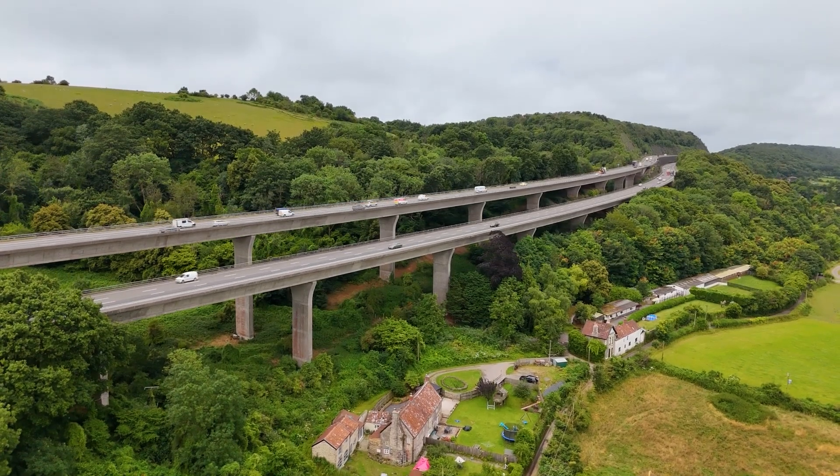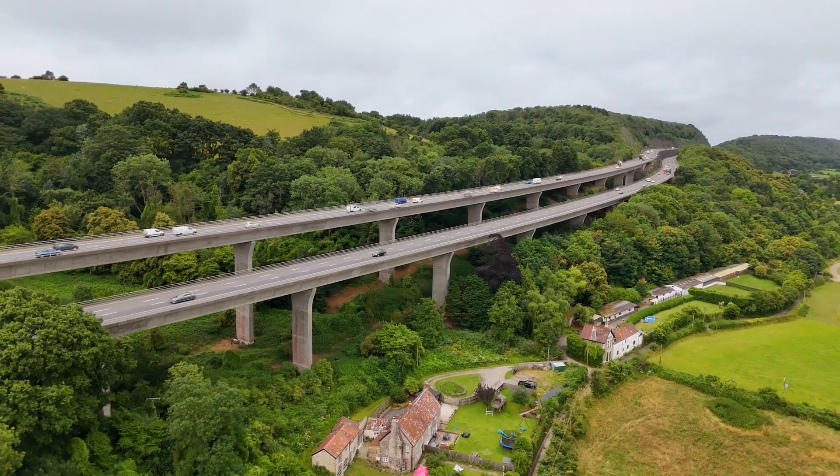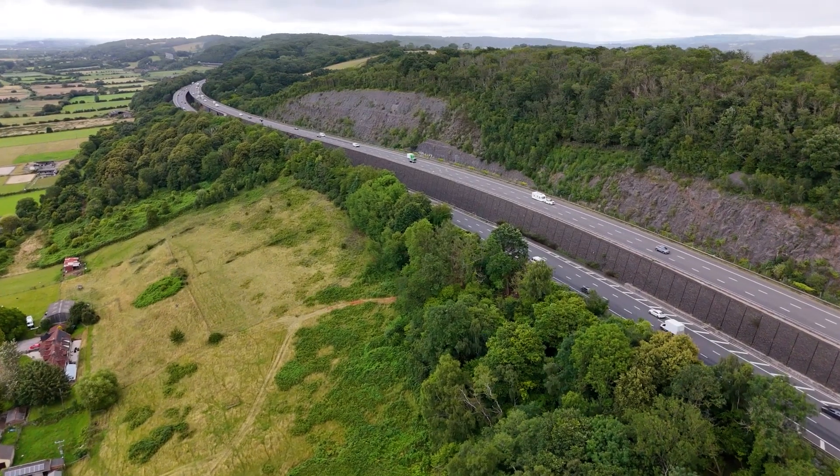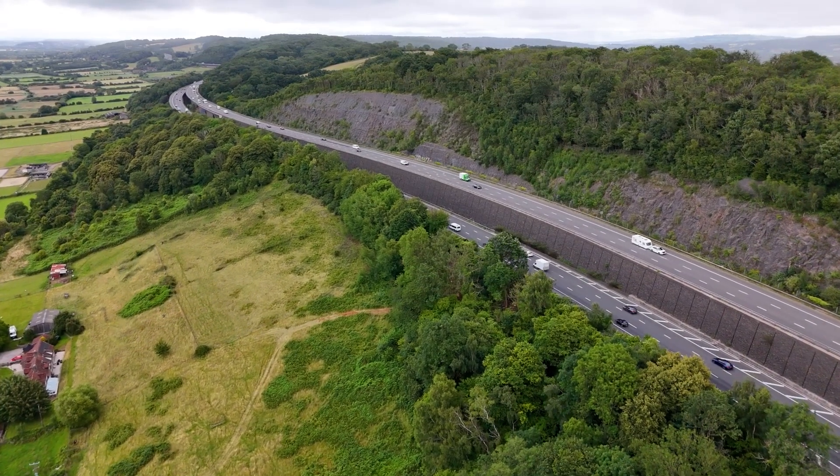This is the Wynnell Viaduct, unofficially known as the Gordano or Clevedon Viaduct. It's part of a two-mile stretch of the M5 where its carriageways are split onto two different levels, at times at least 10 metres apart in height. And it's this carriageway split that led to the construction of the split-level Wynnell Viaduct.